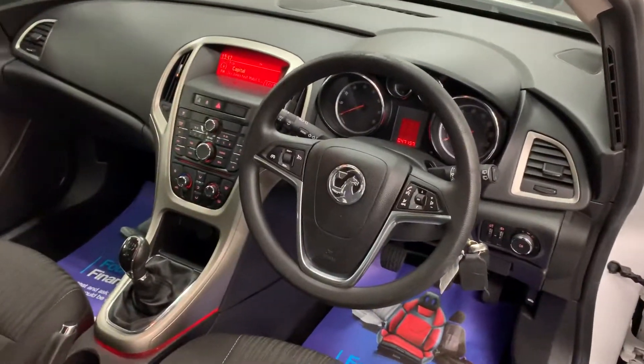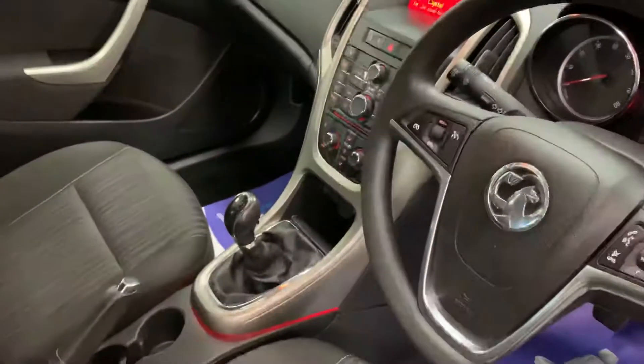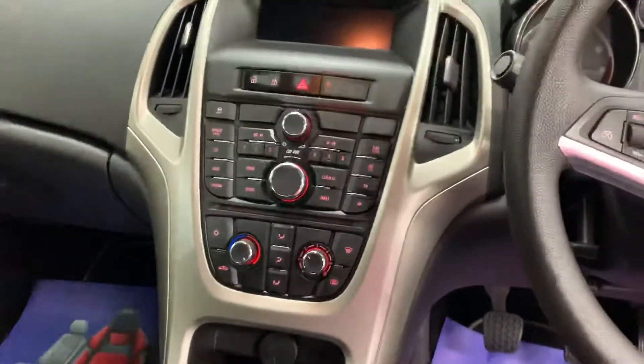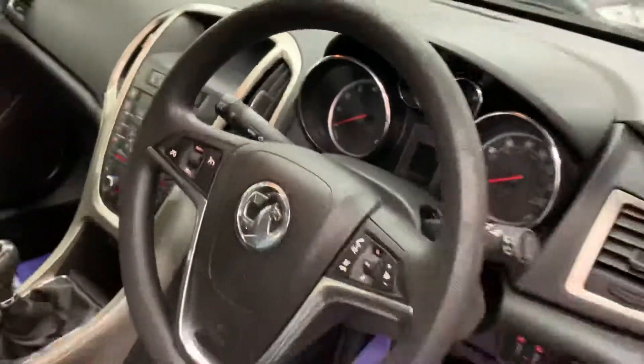It's a low mileage car which is 47,157 miles from new. Five speed manual. Radio CD player. Multi-function steering wheel.